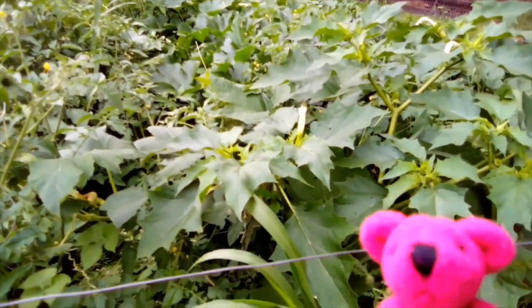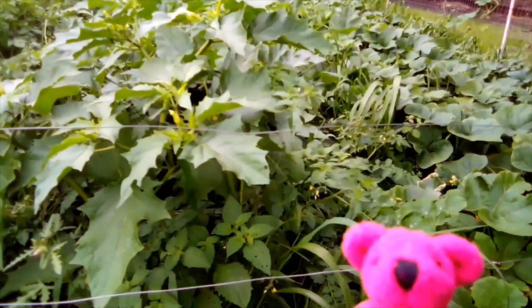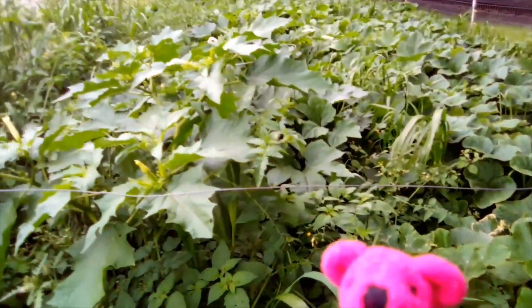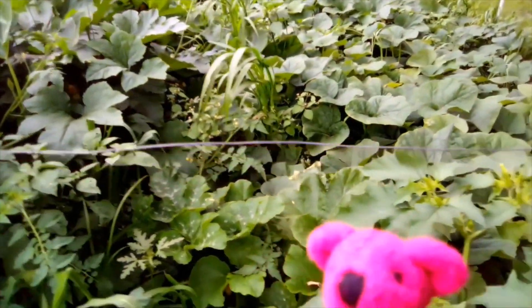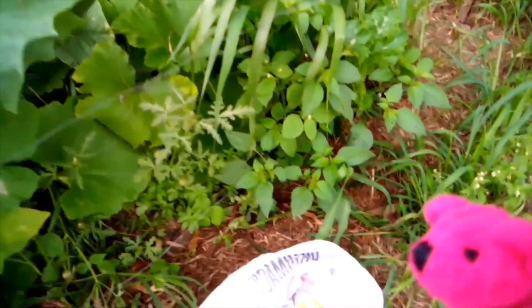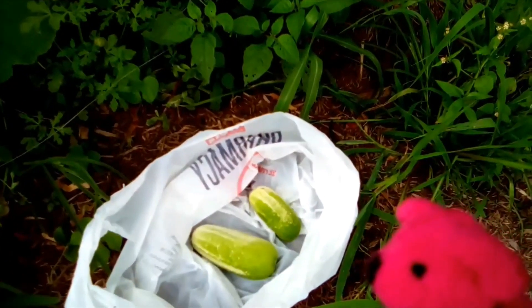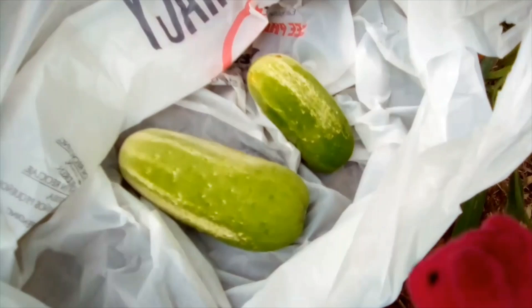The exciting news is coming in a minute after I walk over here. But look! The garden is getting so tall! And here is the exciting news! Our first vegetables! Can you believe it? We got cucumbers!